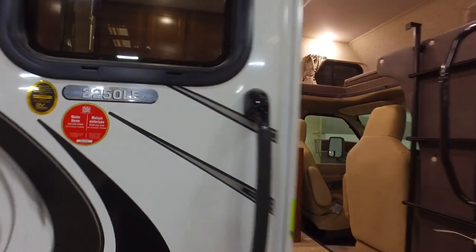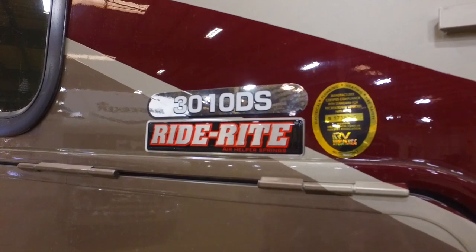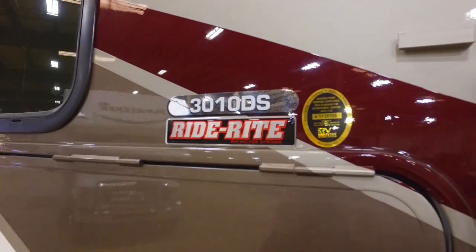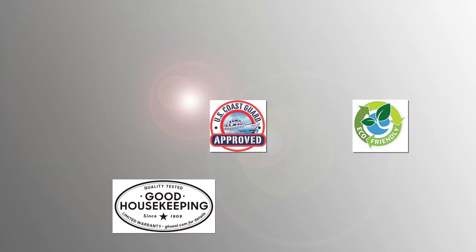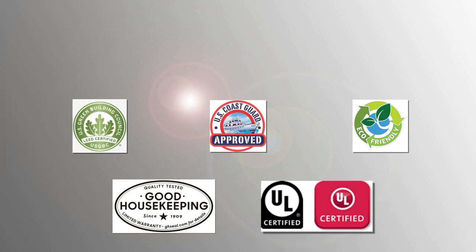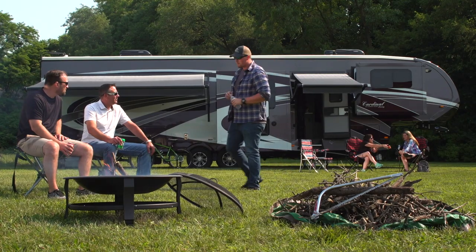Third-party certification is more important than ever. Just having a manufacturer or dealer show you a self-certified label just doesn't cut it anymore. More and more people are depending on third-party certification on many of the items they purchase, especially when it comes to big ticket items like a house, car, and yes, even RVs.